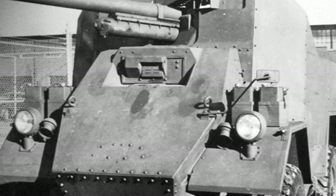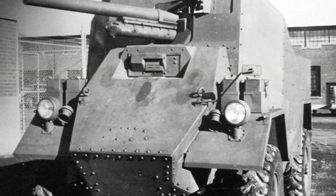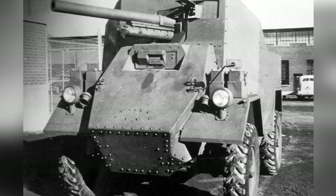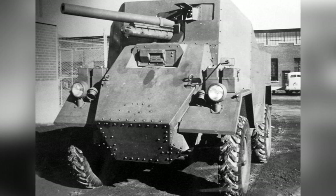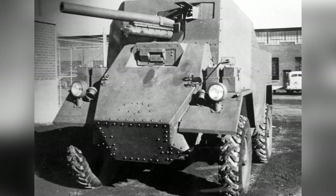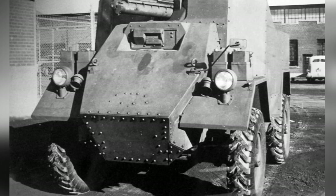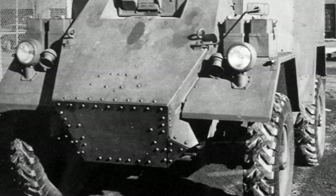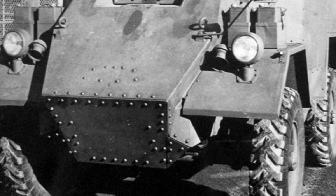As one of the best wheeled armored vehicles of World War II, the British Humber armored car participated in most of the British military operations. The machine guns and cannons carried on the car not only provided basic suppression firepower for the soldiers, but also had a certain anti-armor and anti-fortification capability. However, due to the impact on British production capacity, only over 5,000 vehicles were produced during the entire World War II.